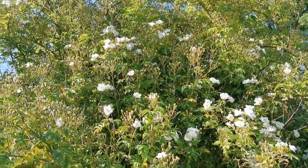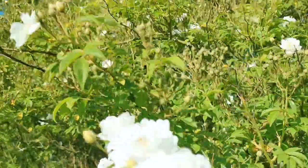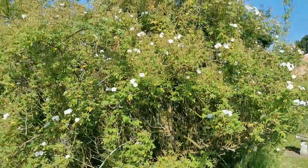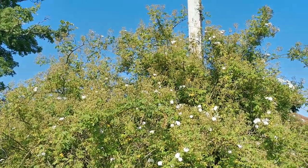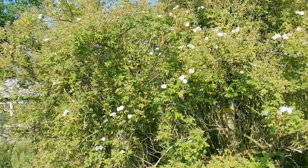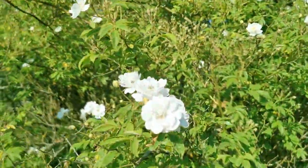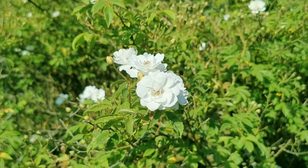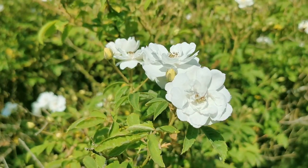Rambling Rector just starting into flower here, surrounding this telegraph power cable pole that we've got in the centre of the orchard. Must be about 20 feet across and probably 18 to 20 feet high. Masses of buds still to come on this — it's at the very earliest part of its flowering season. That should come on and be almost a complete bowl of these beautiful white flowers that follow on from these creamy yellow buds.